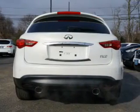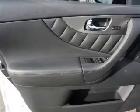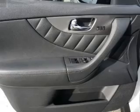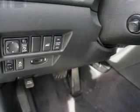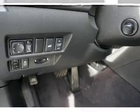Inside you'll find leather seats, heated seats, Bluetooth connectivity, Sirius XM satellite radio, steering wheel controls, a backup camera, side impact door beams, child safety locks, a navigation system, and cruise control.